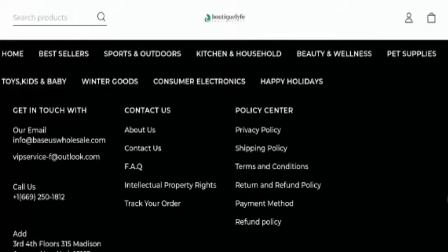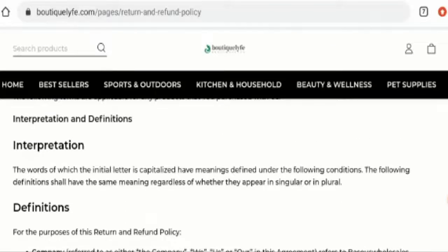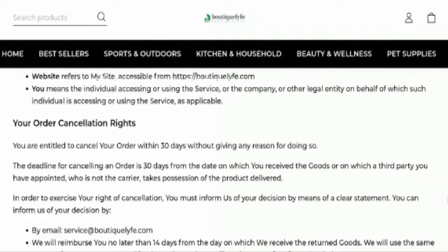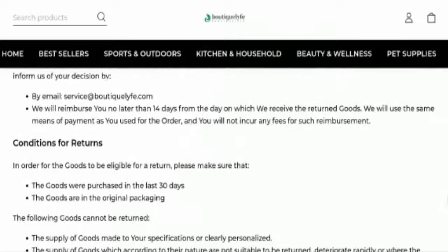If you want to know about their return and other policy information, go to the page section and scroll down — they have given it there.